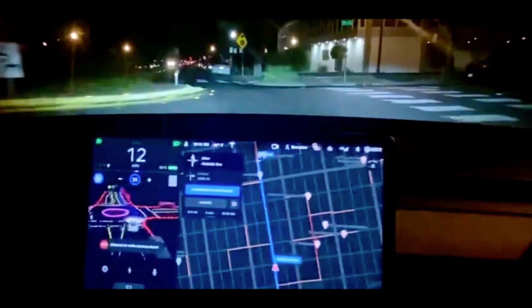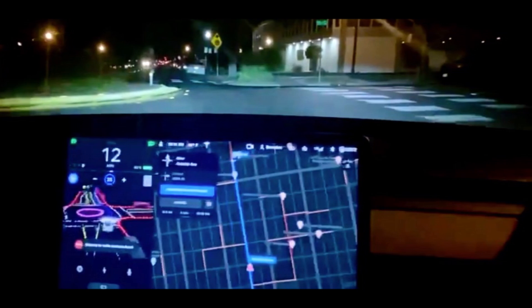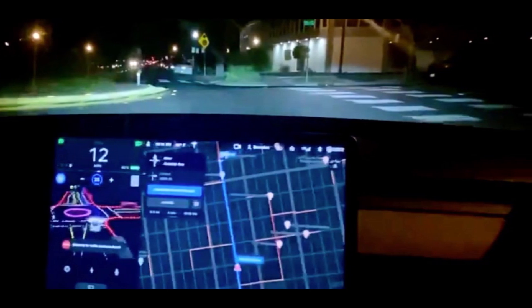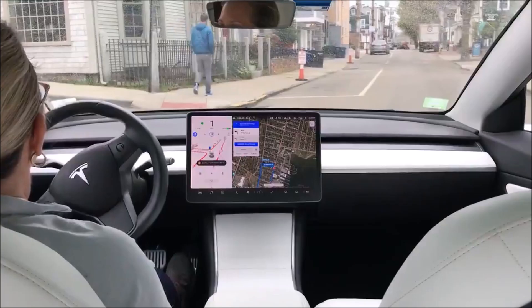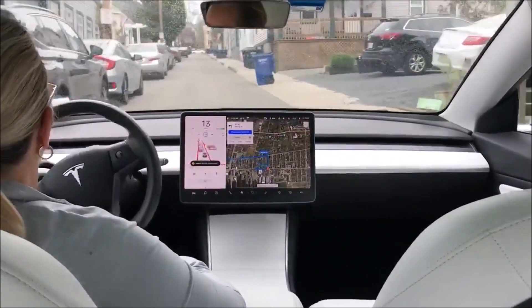One of her Twitter followers asked her: did you get another update for the folding mirror? To this, Kim replied saying she was not sure what update it came with — it was her first time in that scenario since testing Tesla FSD.